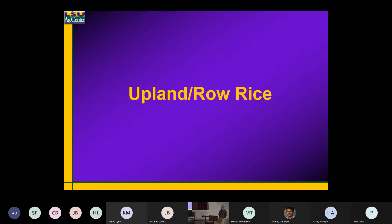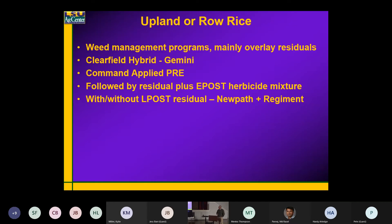Talk a little bit about the row rice system. Mainly what we're doing is looking at overlaying residuals. We know what these herbicides are going to do — I can tell you what the herbicide is going to do on dry ground and what it's going to do when it's flooded. There are certain herbicides that need flooded conditions.